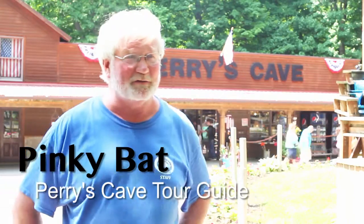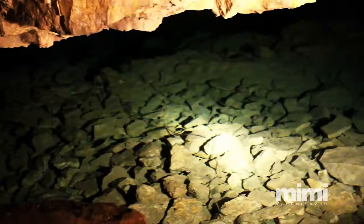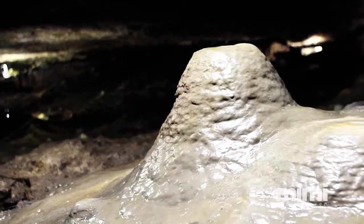Here at Perry's Cave we have a lot of fun stuff to do for families. The first thing you're going to see is the cave, of course. The cave is kind of unique because it's one big open room. It's about a 20 to 30 minute guided tour to learn a little bit of history and geology of the cave and the island.